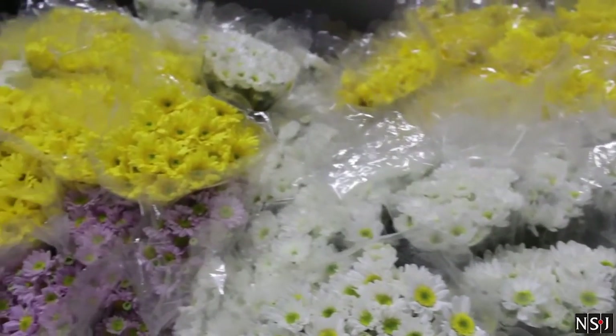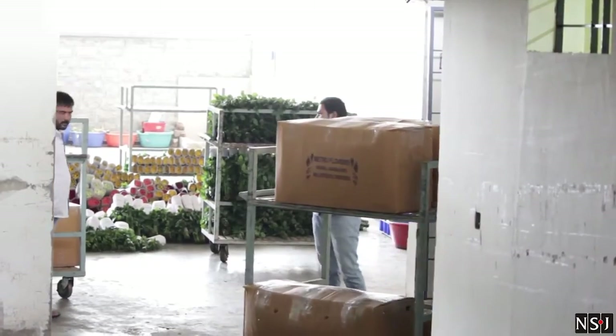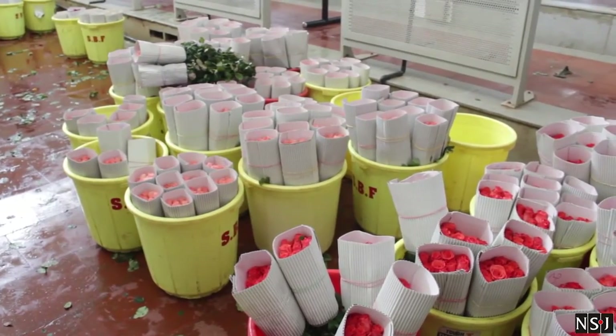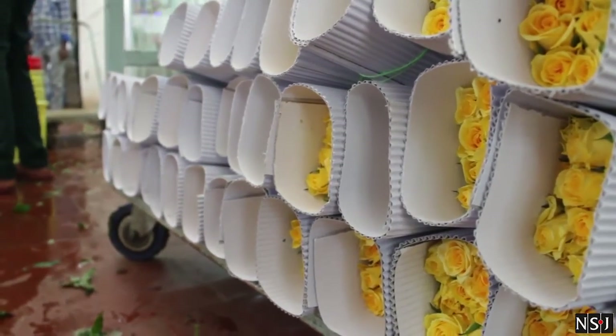The floriculture industry works on supply and demand, which changes according to the festivities in India. October 1st to February 14th is the peak season as far as floriculture is concerned. The rest of the months will fluctuate, as certain periods like Aashad Masa, Pitrapaksha, and Easter see reduced flower movement — during those times, flower prices come down.